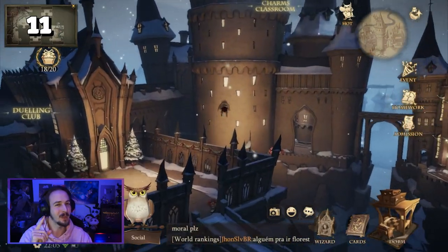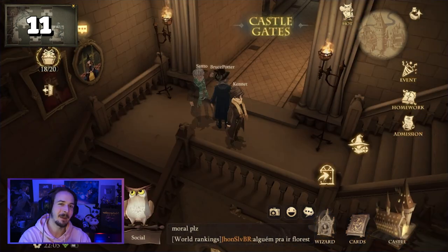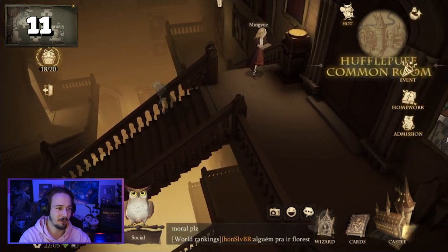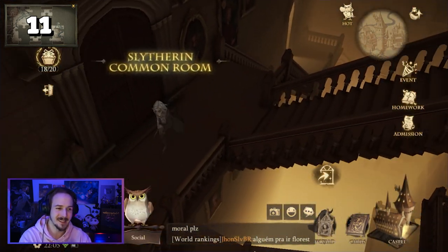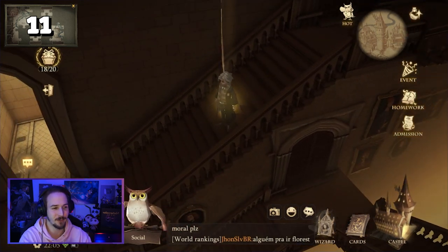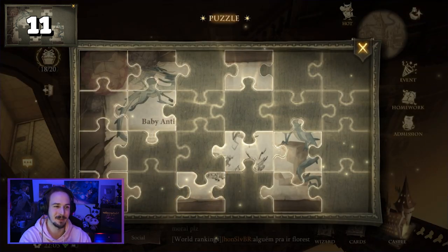For puzzle piece number eleven, go again into the main building but this time go downstairs where you can find the rooms of the different clubs — starting with the Hufflepuff common room, followed by the Slytherin common room. Pay attention, because halfway down these stairs you will find another golden light which will give you the next puzzle piece.